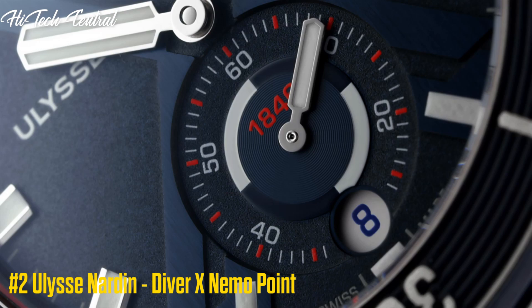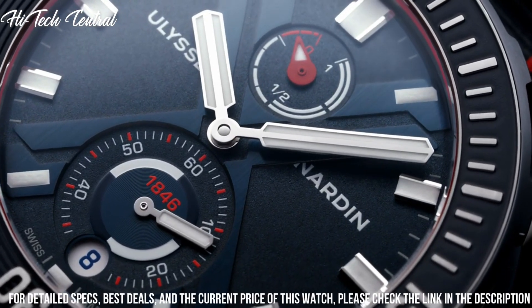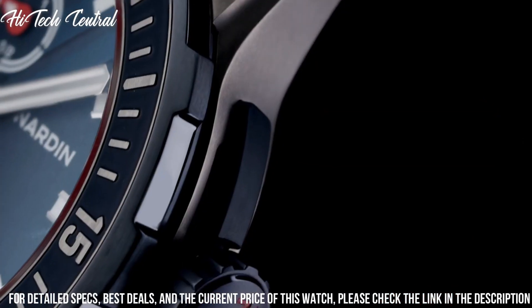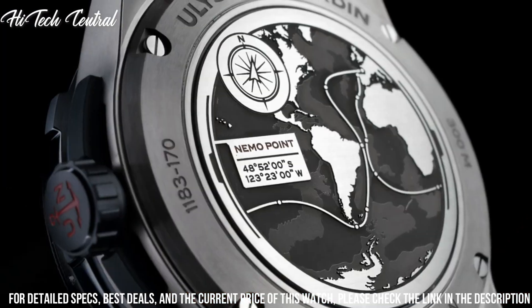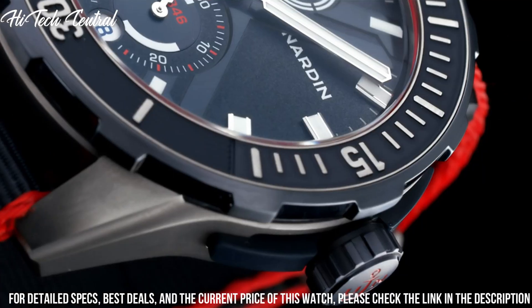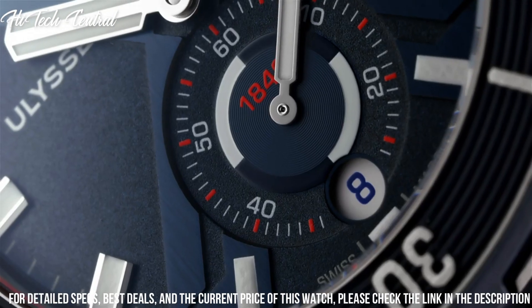Number 2: Ulysse Nardin Diver X Nemo Point. Dial type: analog, with luminescent hands and markers, date display at the 6 o'clock position, 2 sub-dials displaying small second and power reserve indicator. Ulysse Nardin Caliber UN118 automatic movement with a 60-hour power reserve.